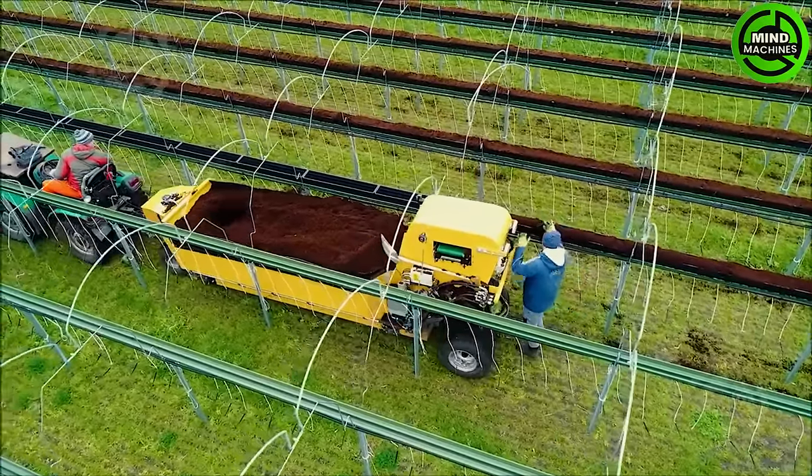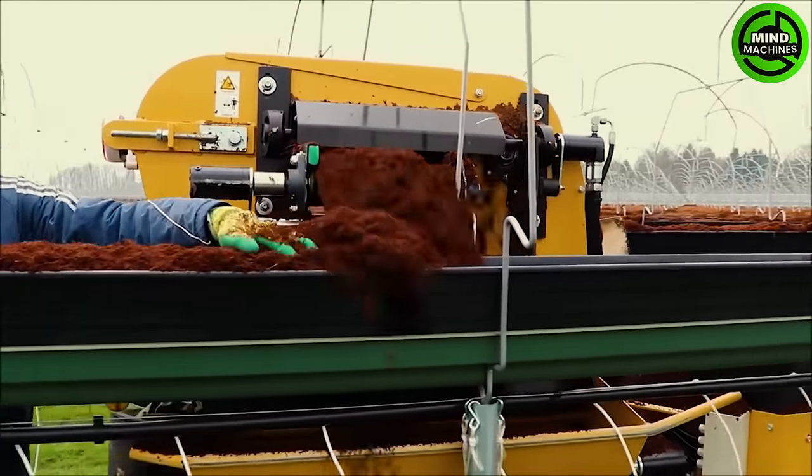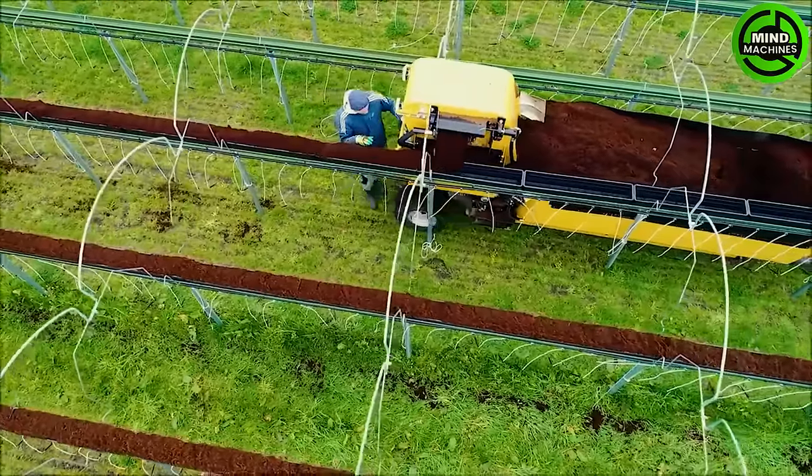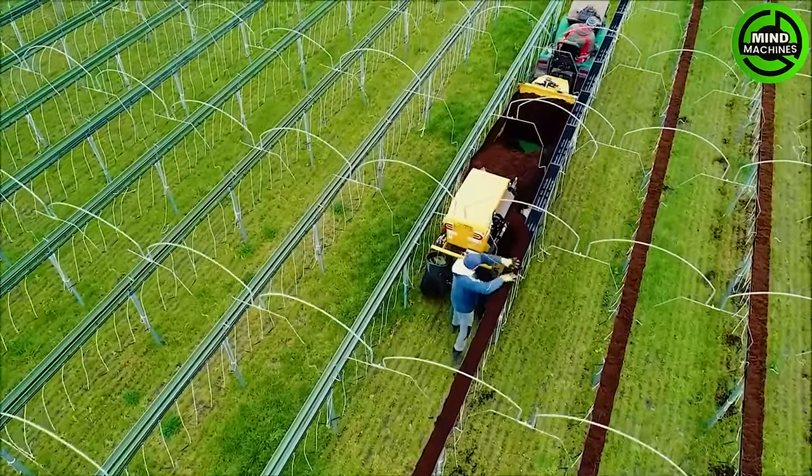One of the machines currently in operation is automatically filling shelves with potting soil, designated for future strawberry placement. The machine is adjustable, ensuring stability for a variety of shelf types and sizes.